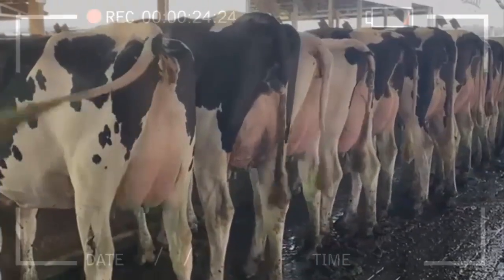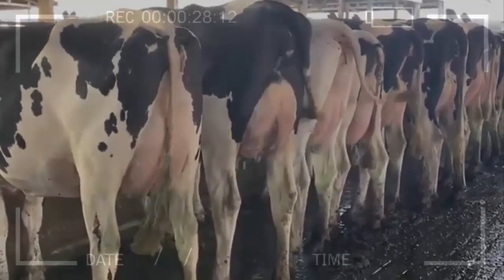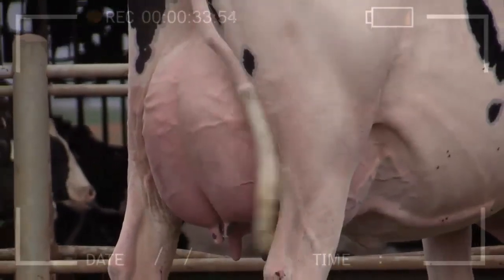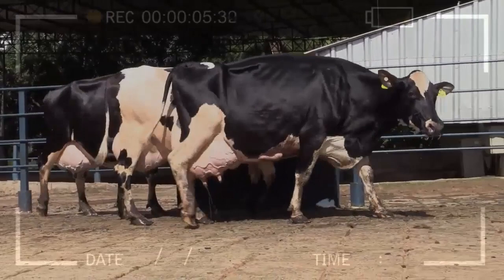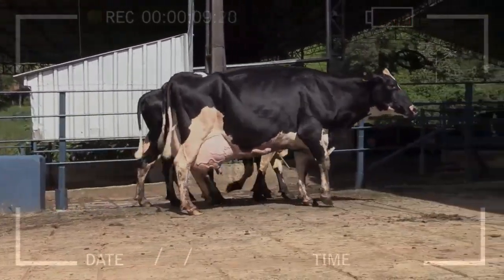It is important to note that each Halstein cow is a unique individual and may have a different temperament. Some cows may be docile and easy to handle, while others may be more temperamental and require additional attention and management. Below, we will explore the advantages and disadvantages associated with the temperament of Halstein cows, as well as some frequently asked questions that arise on this topic.